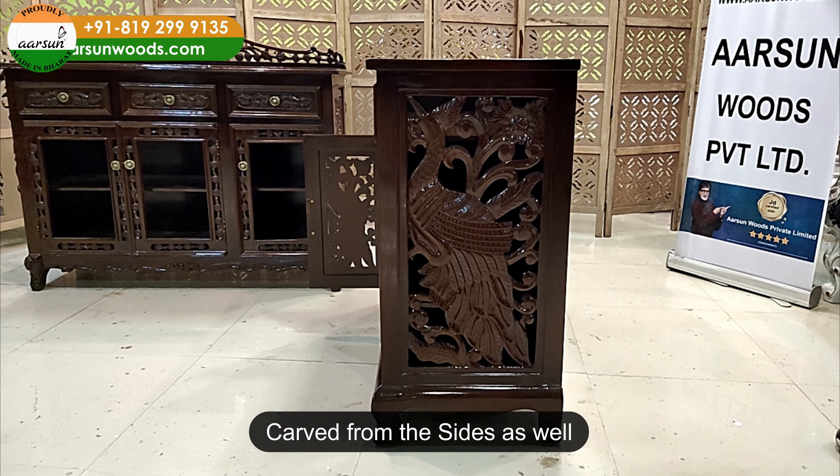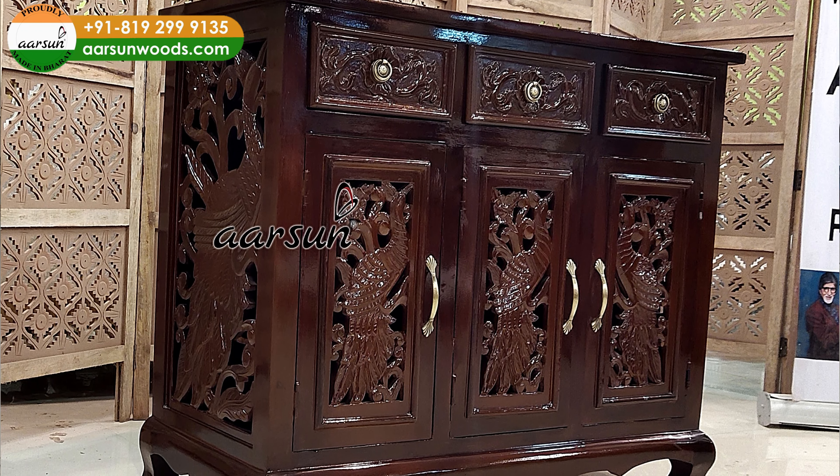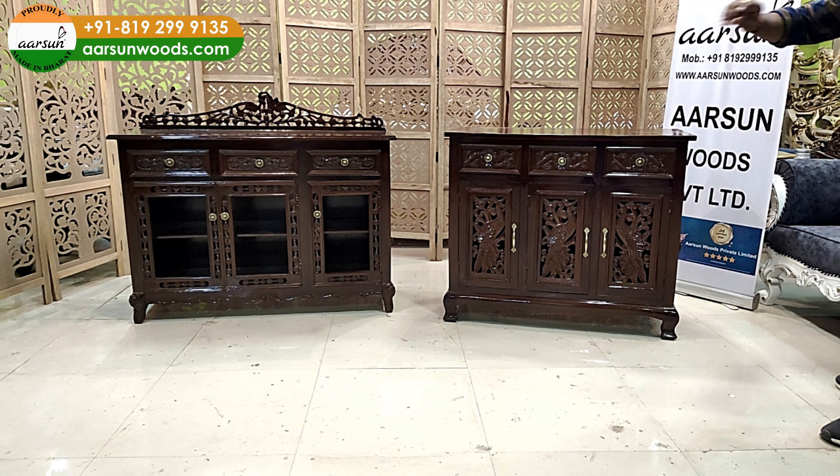On the side we have a nice peacock sort of design, just like we have it in the front. This one won't require a glass and it has carving all over, but that one will require a glass.